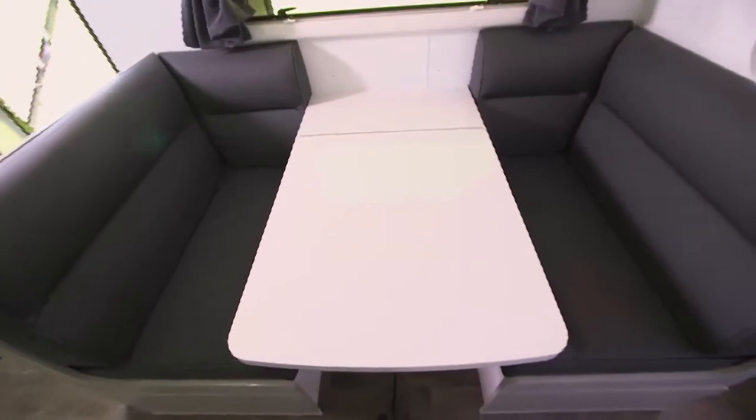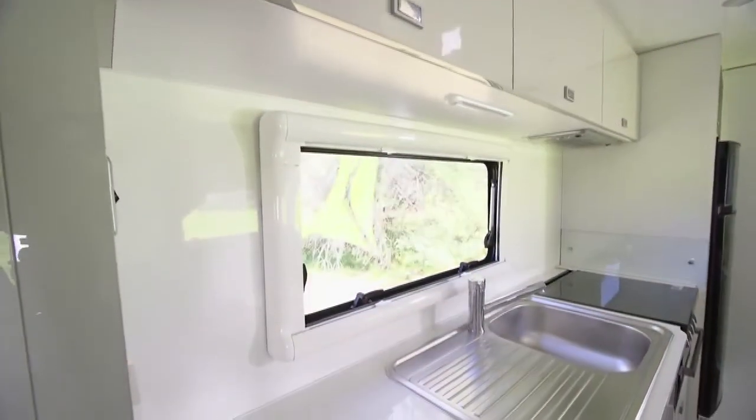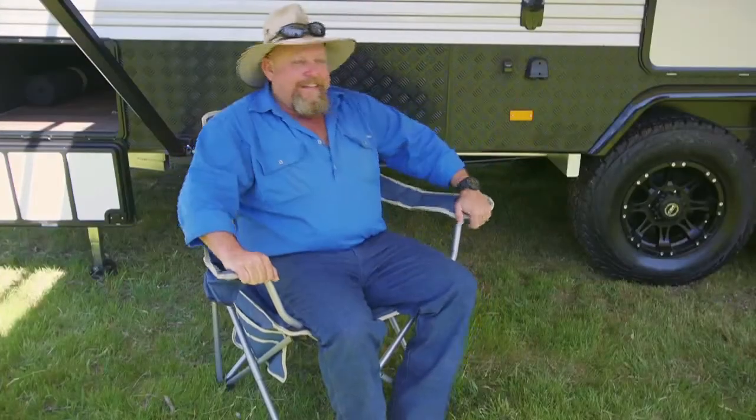There's a nice roomy dinette so you've got plenty of space to sit down and enjoy the meals which you've prepared in the fully equipped kitchen. Down the back is the ensuite — plenty of luxury in there as well, including a washing machine. So there's no need for you to go anywhere but in and around your Coromel. Actually, I think there's somewhere I need to be — back out there enjoying those great outdoors.